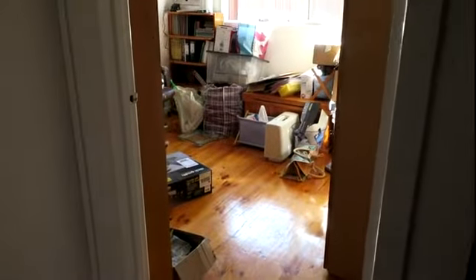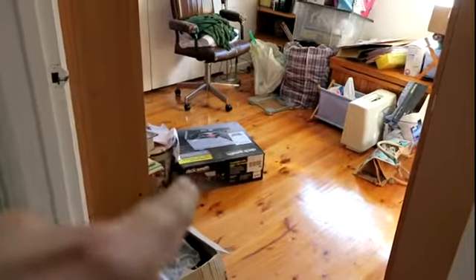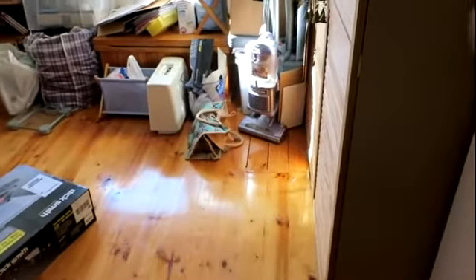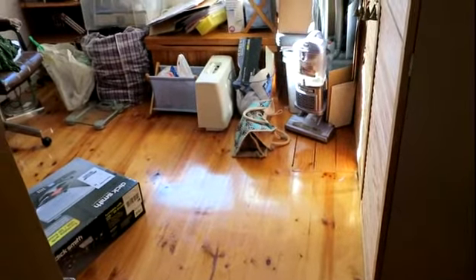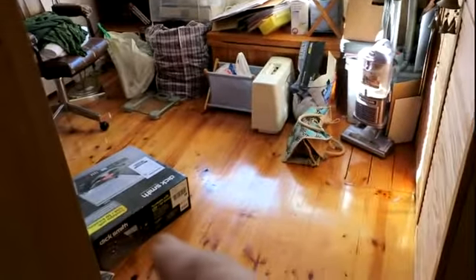I came into the back room and found this box lying on the ground halfway across the room. You can see the distance between the shelves and the box — it's quite a good distance. It's not like it's just underneath the shelf. The box was actually up on the top in the middle, and if it had fallen straight down it would have landed somewhere here, not halfway across the room.